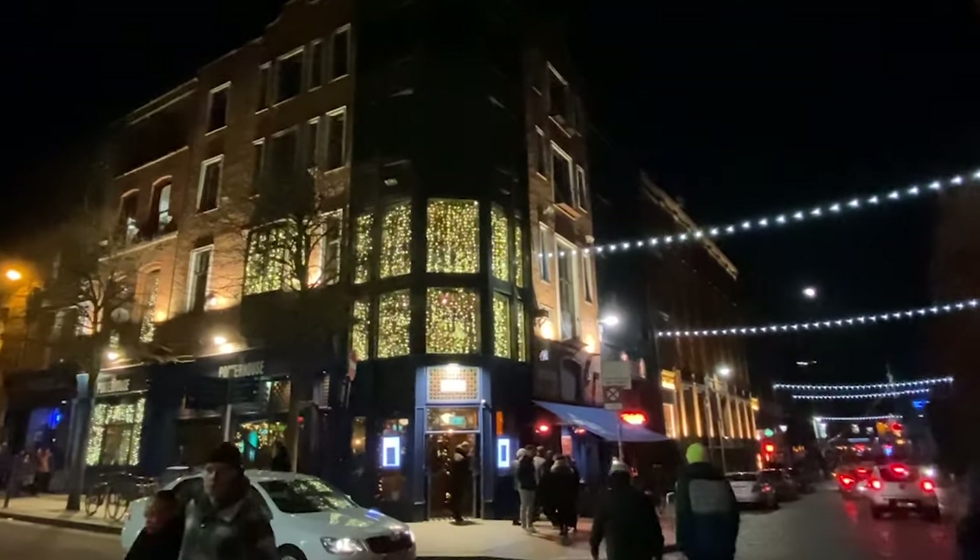Hello friends, welcome to Dublin, Ireland. I'm here in front of Porterhouse Brewing Company. Let's go try some beers.